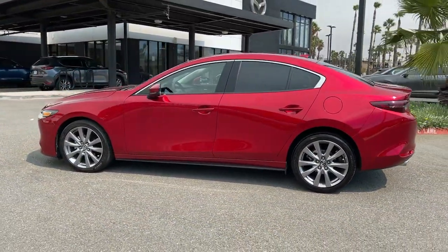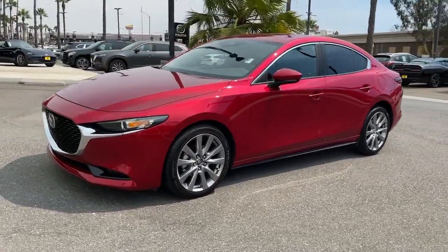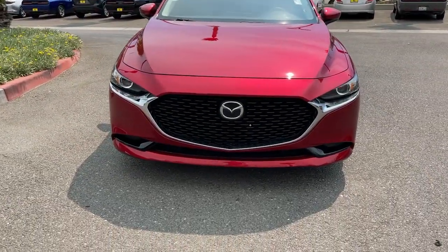From its refined upscale cabin, to its responsive acceleration, to its captivating contours, to its stable well-balanced feel, this compact is all about pleasure and excitement.